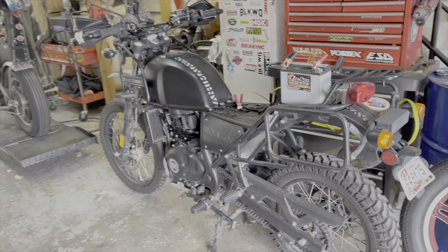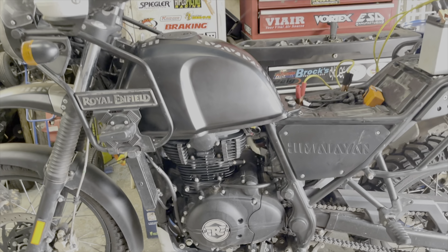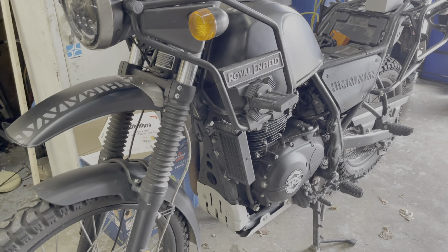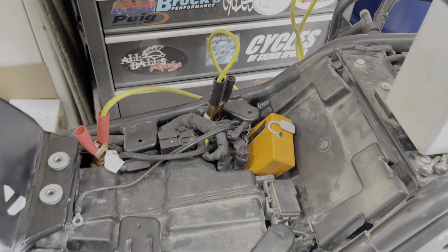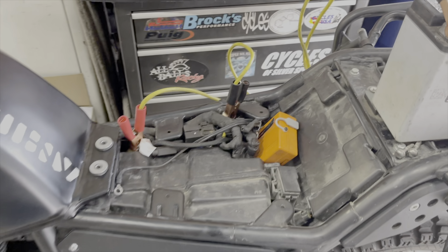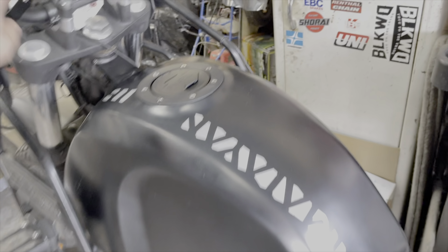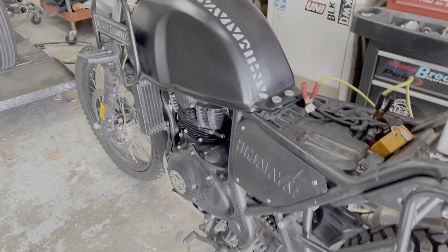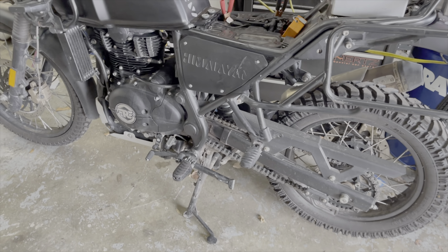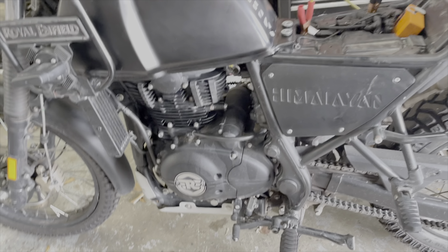All right, there it is — big bore kit installed. Looks a lot cleaner too. I'm sure we'll get a full update on everything. You can see there's the Powertronics there that we need to update. I think the handlebars are still bent — oh, these are the new ones? Yeah, okay, cool. Probably got the new front sprocket on there. Wow.